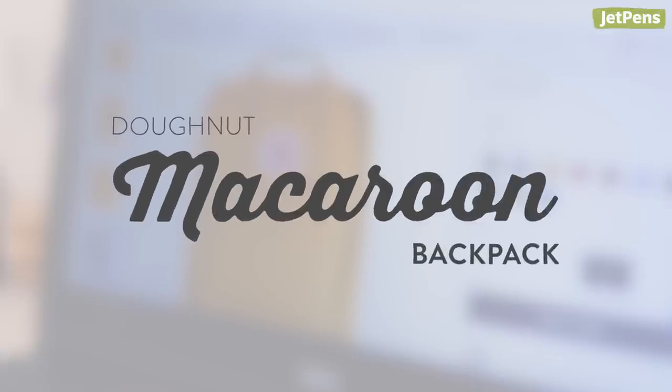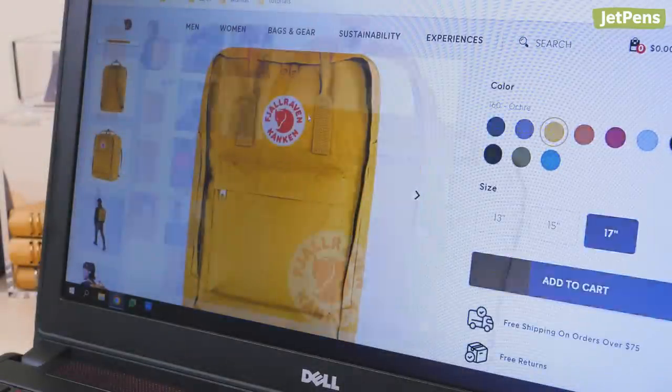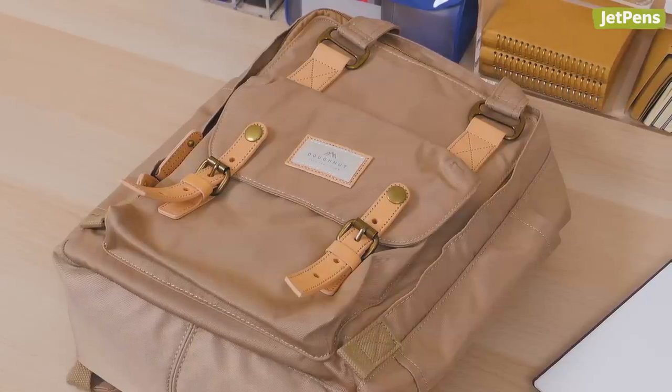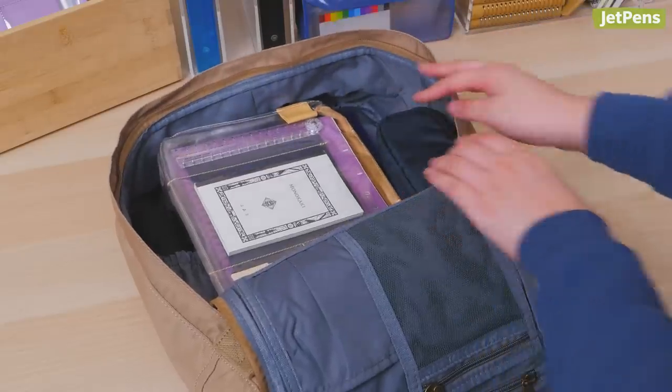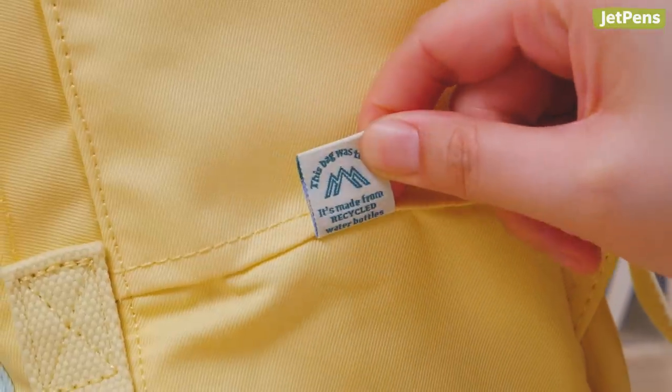Donut Macaroon Backpack. Considering how popular the Fjällräven Kånken is, you would think that the Donut Macaroon would get more appreciation. Check them out if you're looking for a new school or work backpack. We love the color combinations and that there are eco-friendly options too.